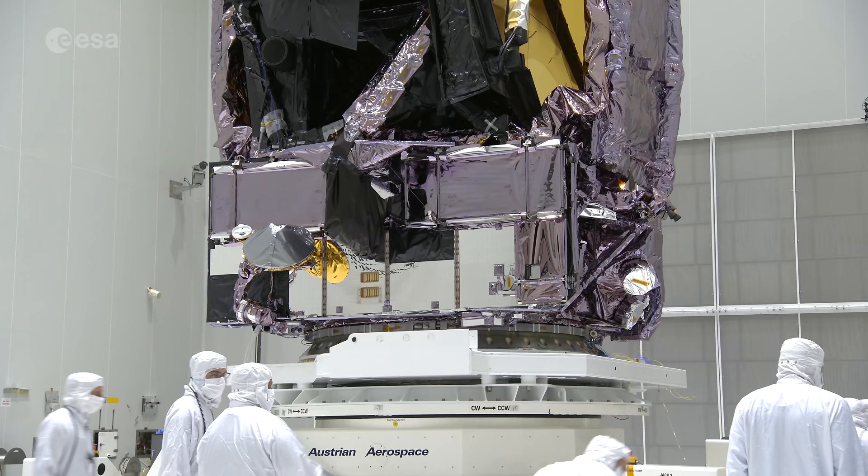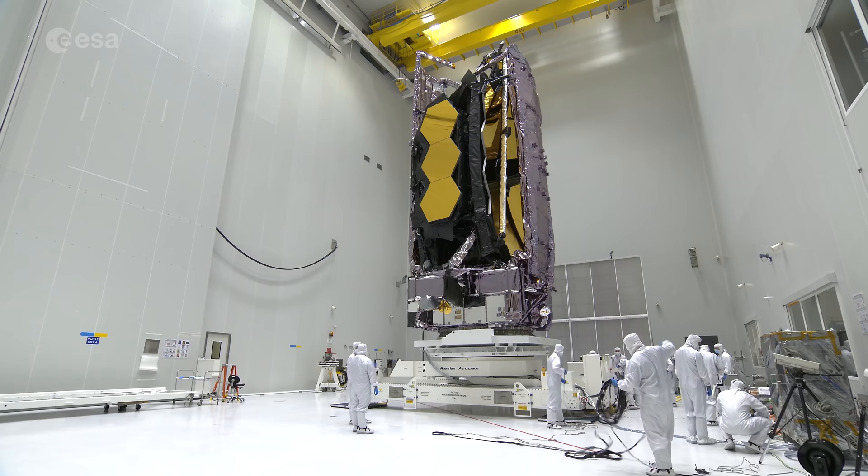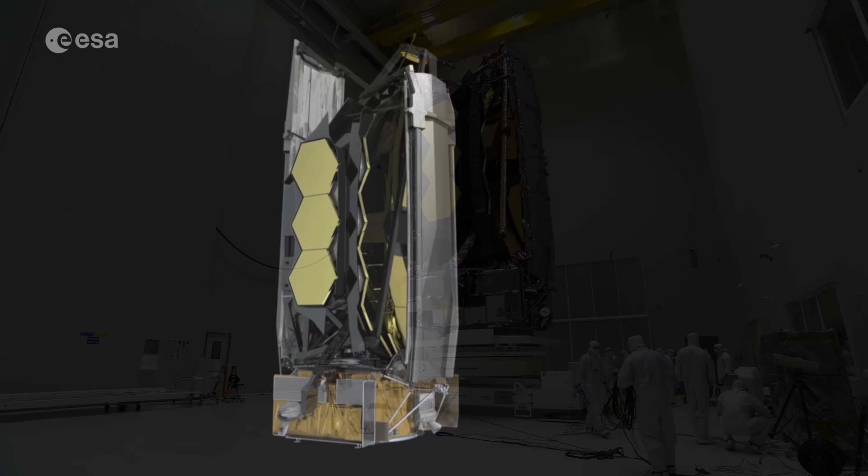The James Webb Space Telescope is one of the most complex and sophisticated scientific instruments ever built. A joint mission between NASA, ESA and the Canadian Space Agency, it's seen here folded and packed for launch in a clean room at Europe's spaceport in Kourou, French Guiana.